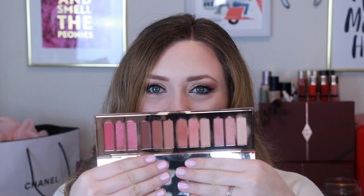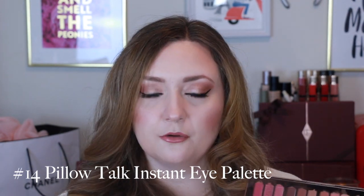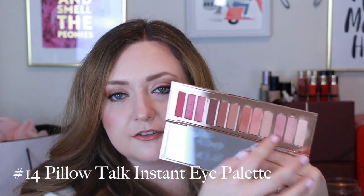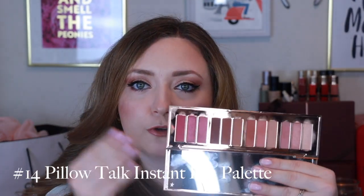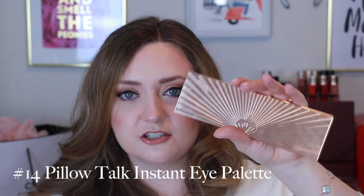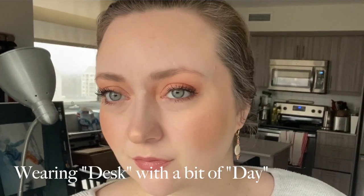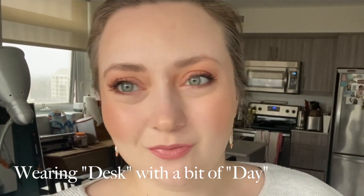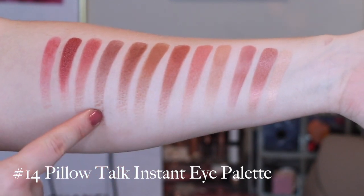Coming in at 14th place we have the Pillow Talk Instant Eye Palette, which retails for $95 Canadian. For dollar-over-dollar value: one of these quads is $66, this big palette is $95. You've got your classic Pillow Talk-y colors, some great mattes, and then this beautiful romantic pink look — lots to play with. That packaging is just gorgeous — all gold and feels really satisfying to hold. I bought this more as a collector; I stay mostly in 'desk' and 'day' and don't really pull into 'dream' or 'date.'